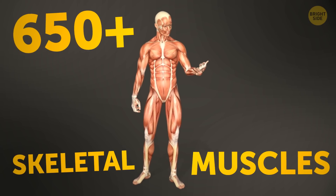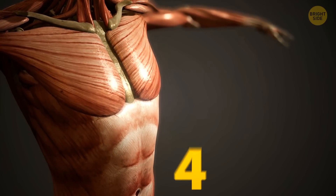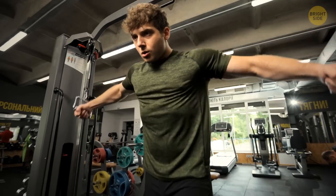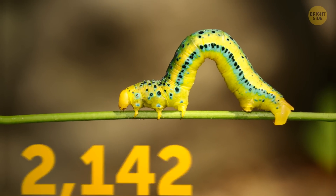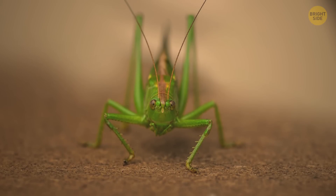There are more than 650 skeletal muscles in your body, making up around 40% of your body weight. Up to 85% of the heat your body produces comes from your muscles contracting. At the same time, caterpillars have many more muscles than people — some species have up to 4,000 of them, and the grasshopper has 900.